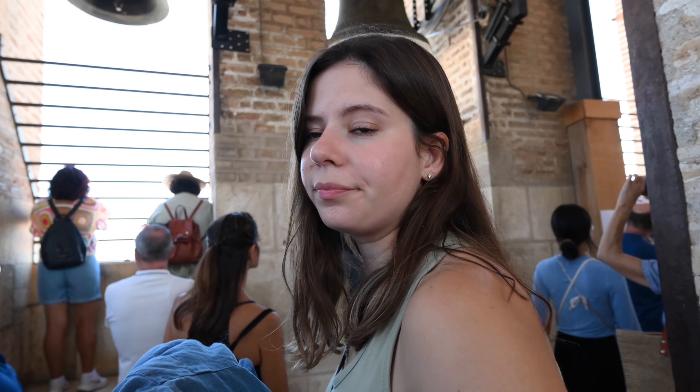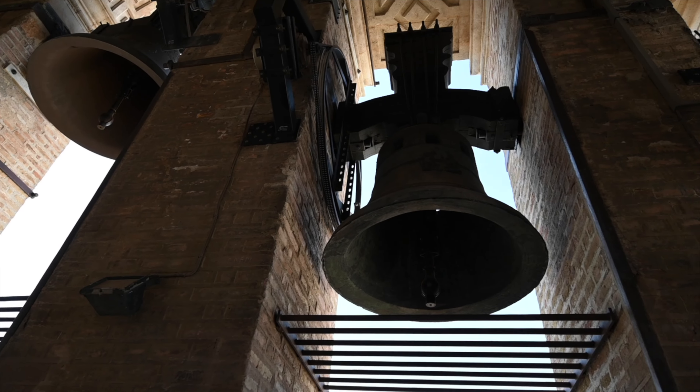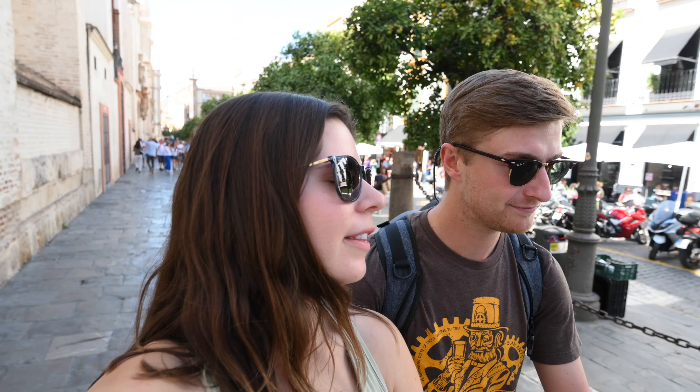We're definitely getting our steps in — I'm getting a little claustrophobic. It's a little too cramped for me but really pretty up here with beautiful bells. There are 34 switchbacks or roundabouts and then you're at the top, so coming down has been a breeze. We're finished with the cathedral — now to probably what's going to be my favorite stop: the Alcazar. Our appointment is at 2, so we have 20 minutes to mosey over there.